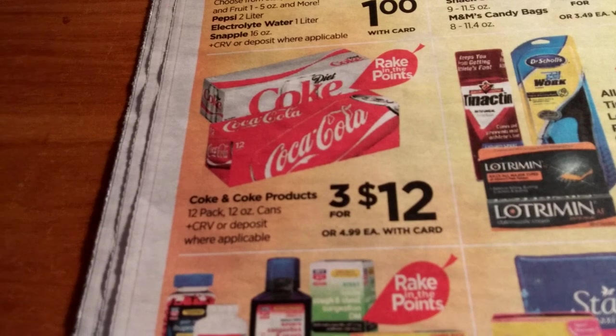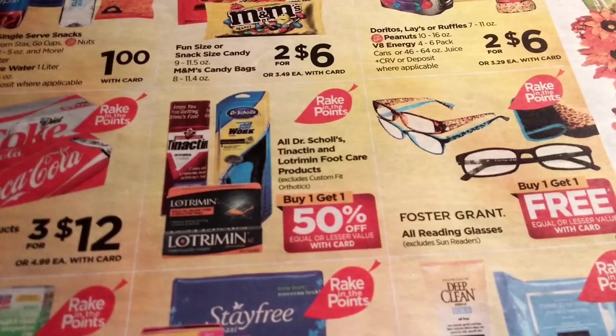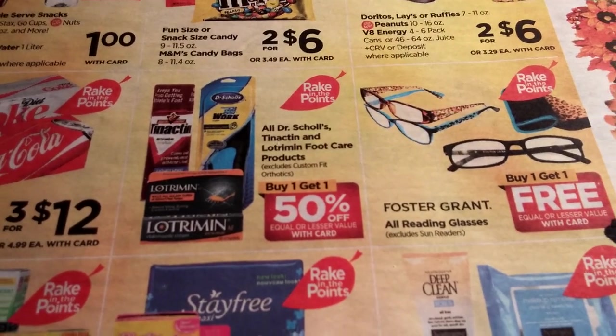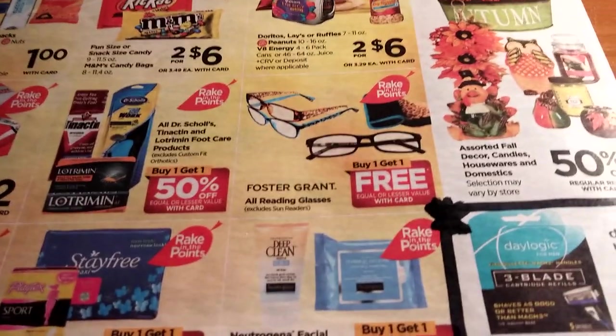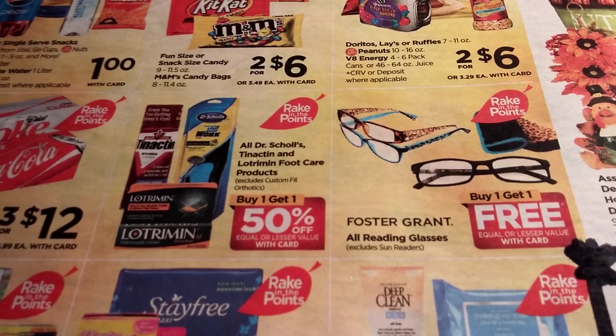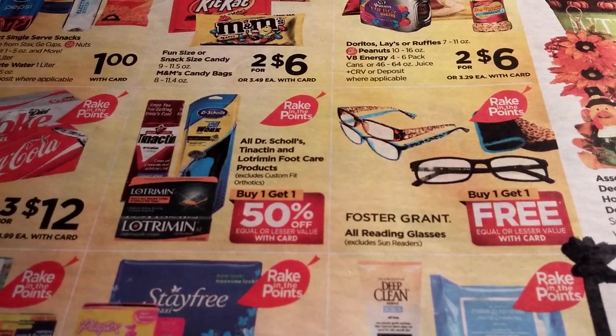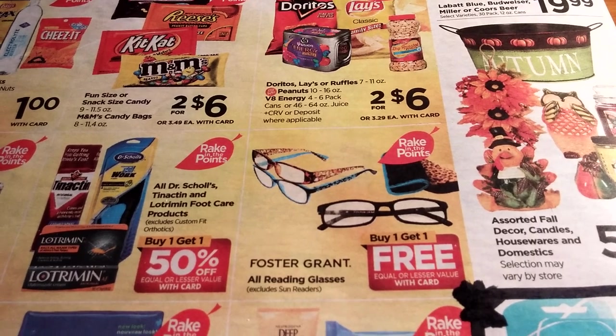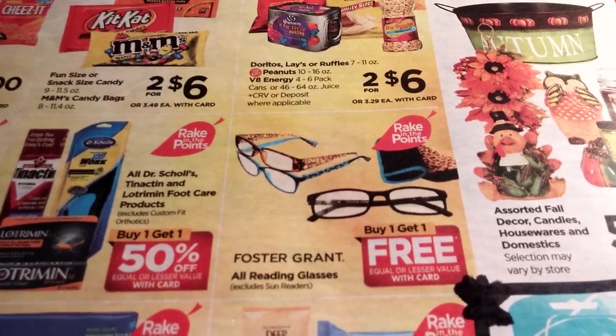Co-products are three for $12, part of the rake-in for points. Dr. Scholl's and Tinactin foot care products are buy one get one half off, part of the rake-in for points — I want to say there were some coupons for Dr. Scholl's. Foster Grants are buy one get one free and part of the rake-in for points.